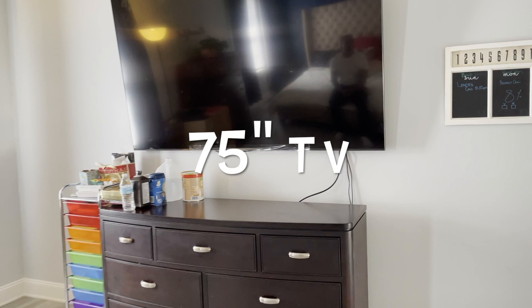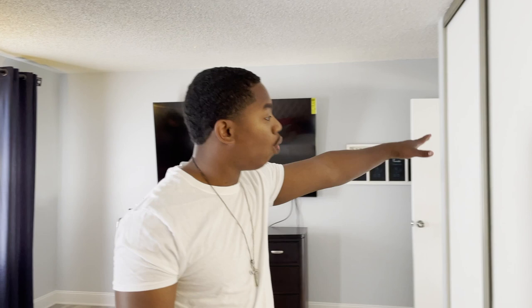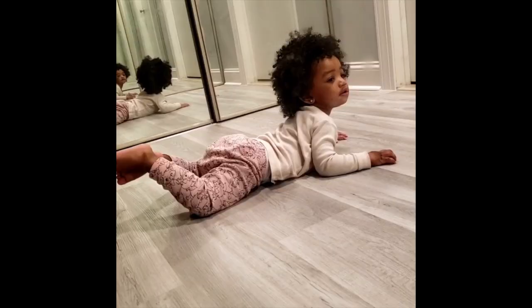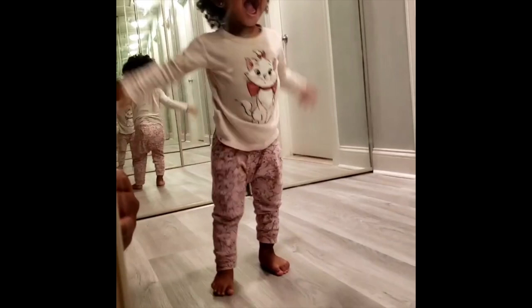Right behind you — not one, not two, but three large closets in this space. Mirrors on these closets so you can check yourself out before you leave the house. The storage in there is so great you don't have to fight over it. Now coming to the best room of the house — this is the master bathroom.